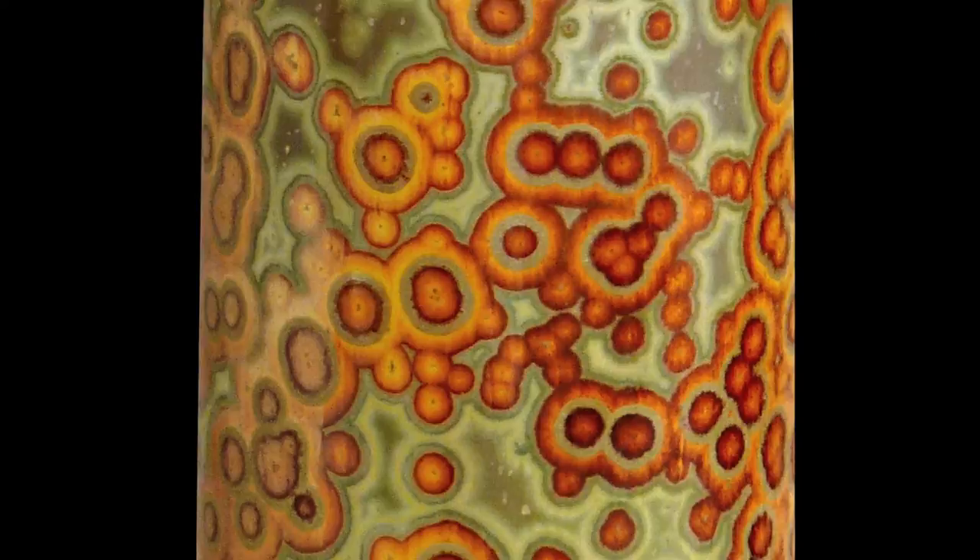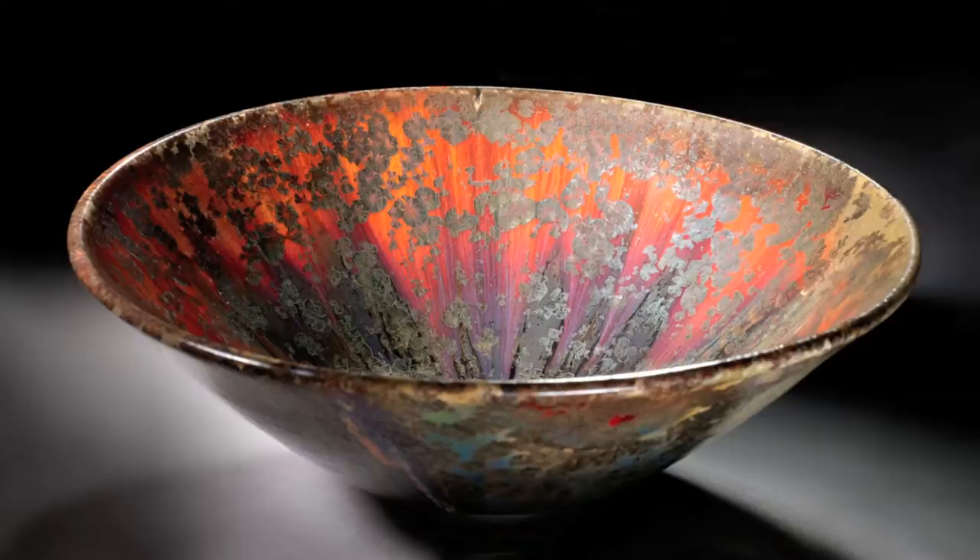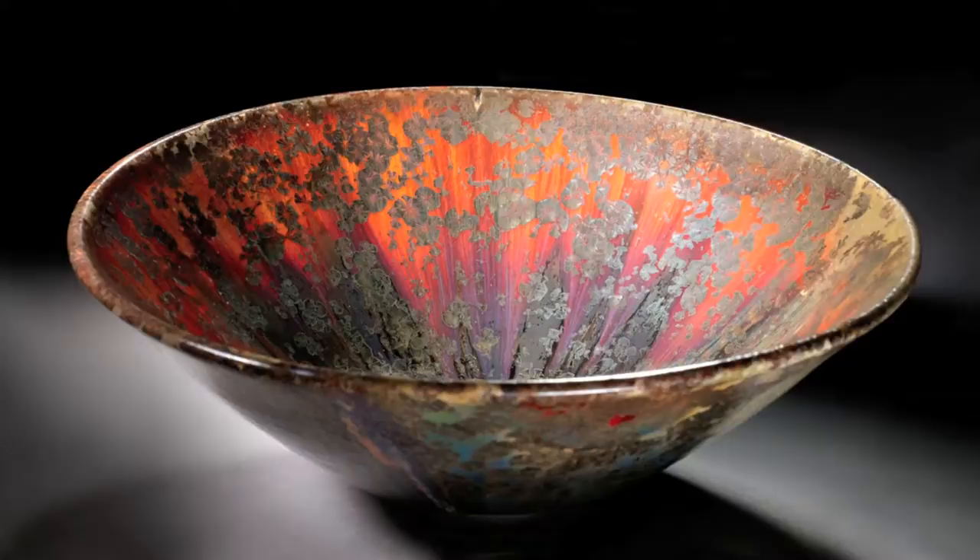Amazing color, amazing texture, things happening in the kiln that were surprises. You may want something, but what you get is oftentimes different, for better or worse. But when it's better, there's nothing like it because it's ineffable.